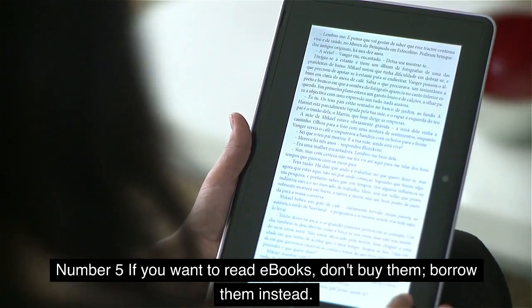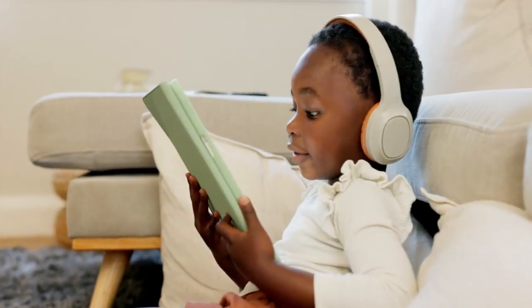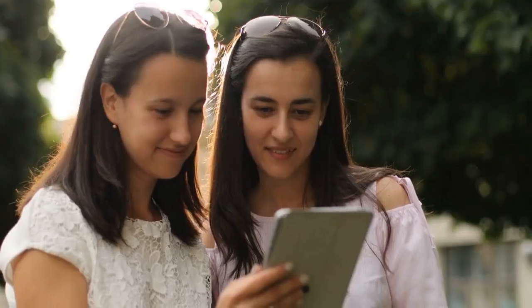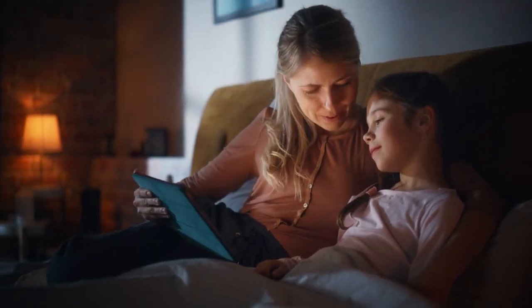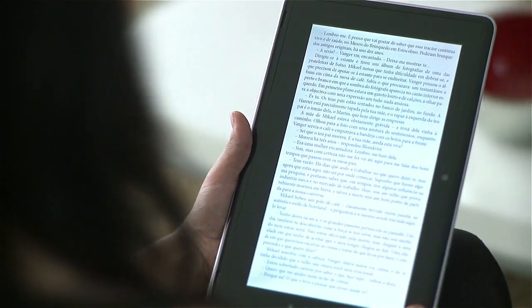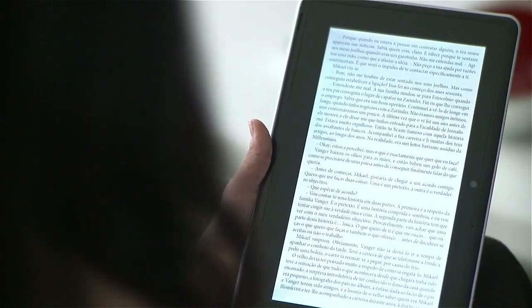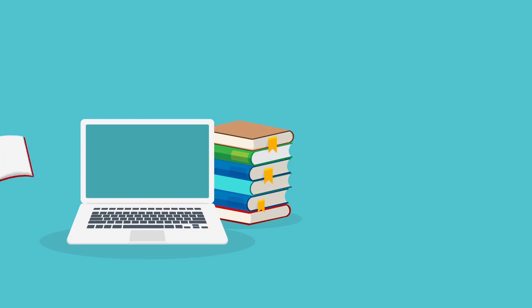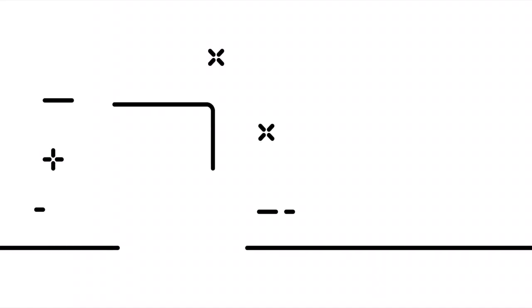Number 5: If you want to read e-books, don't buy them — borrow them instead. The best feature about e-books is that you won't ever need to worry about forgetting to pack them; they are always accessible on the various devices you use. If the idea of maintaining an e-book collection on your device doesn't appeal to you, you might want to think about renting e-books rather than purchasing them. Overdrive is a platform that assists you in locating your local library so that you can borrow the books you desire. They also have specialized applications such as Sora for students and Libby for everyone else. You can begin using these apps on your mobile devices right away. Given that it is an online platform, all of your books will be returned on the date they are overdue, so you won't ever have to worry about a late charge. There is always the option to renew if you haven't completed a book yet.